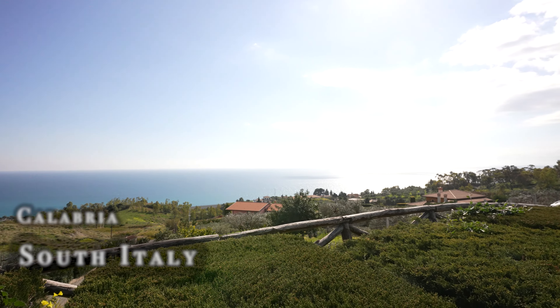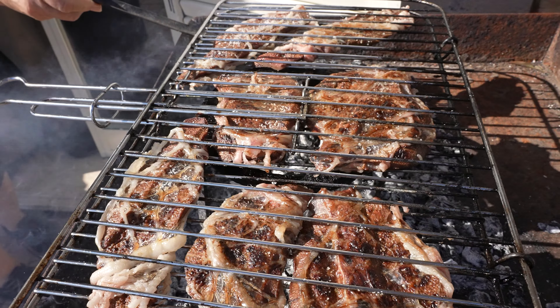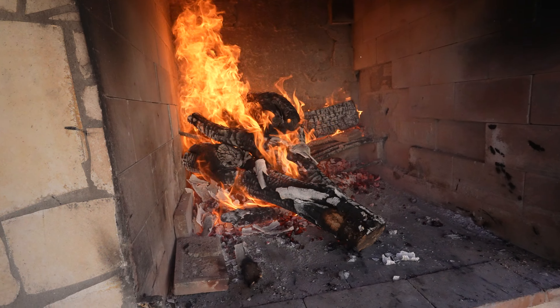So we are in South Italy, the region of Calabria. Look, it's beautiful. We are on top of a hill to participate in a pig day — a day where all the parts of the pig are cooked. We are going to use this fire to cook.